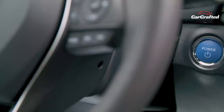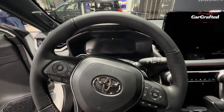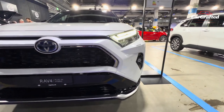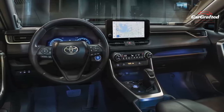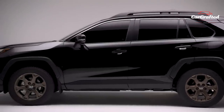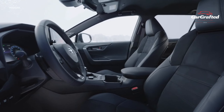Inside the RAV4, comfort for occupants reigns supreme alongside ample storage options, though those seeking visual appeal might want to explore trims beyond the base LE. The LE model maintains an attractive price point with cloth seats, sturdy black plastics, a non-leather steering wheel, and manual single-zone climate control. Stepping up to the XLE adds a two-tone cabin option and additional features, while the XLE Premium delivers faux leather upholstery, tasteful plastics, a leather-wrapped steering wheel and gear shift, and a stitched and padded dash and center console armrest.